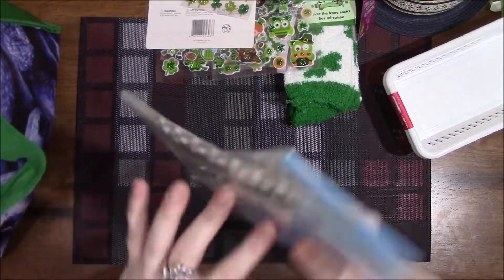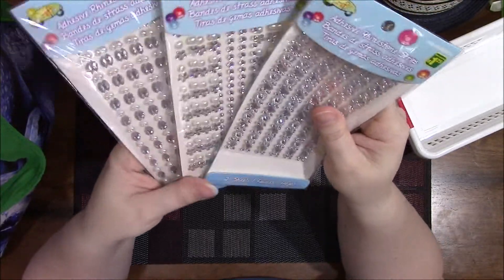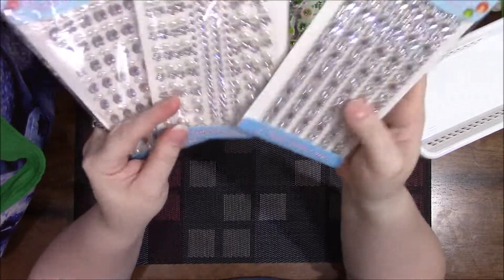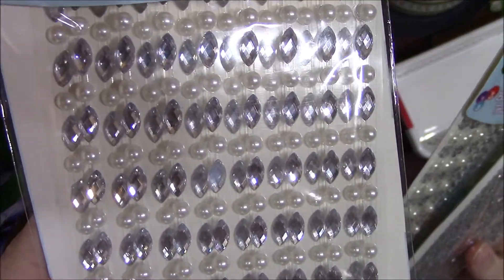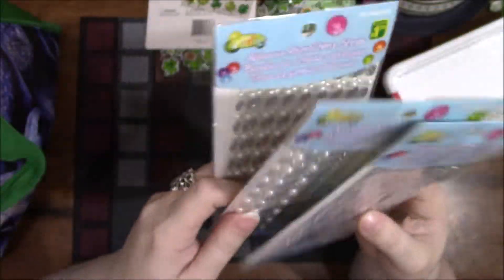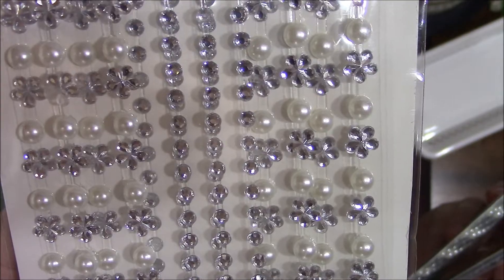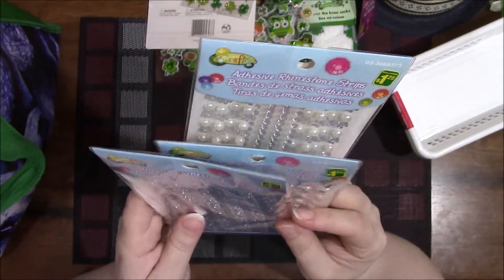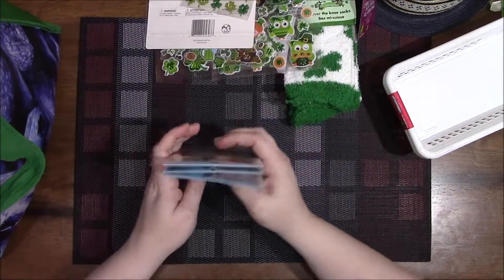I found these adhesive rhinestones — had never seen these in any of the stores I go to. I got one of each package: this set, this set, and this one. They're $1.25 each and there are two sheets in each package, so that's good.